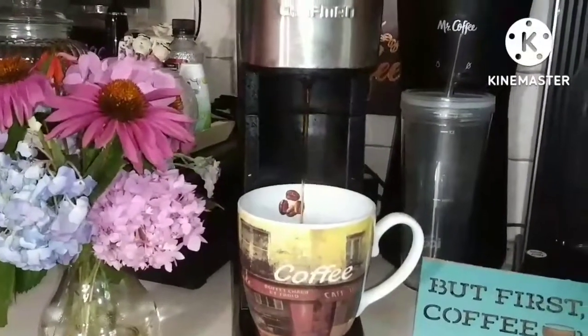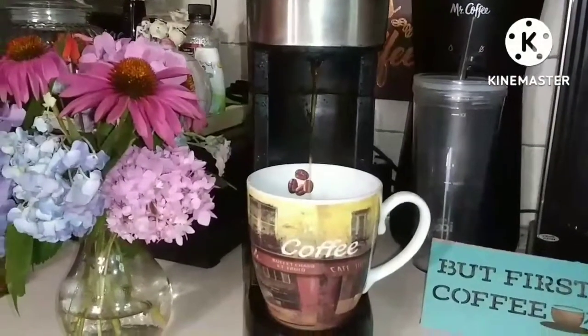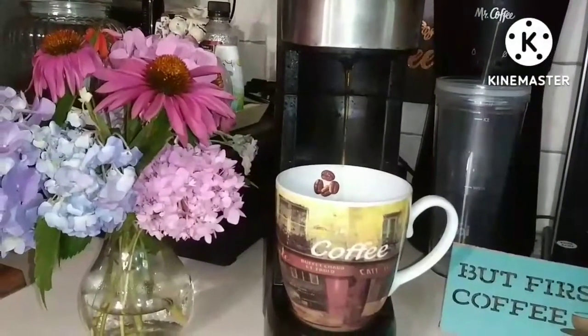Good morning. Day 213. Cooking down the refrigerator, freezer, and pantry meals.